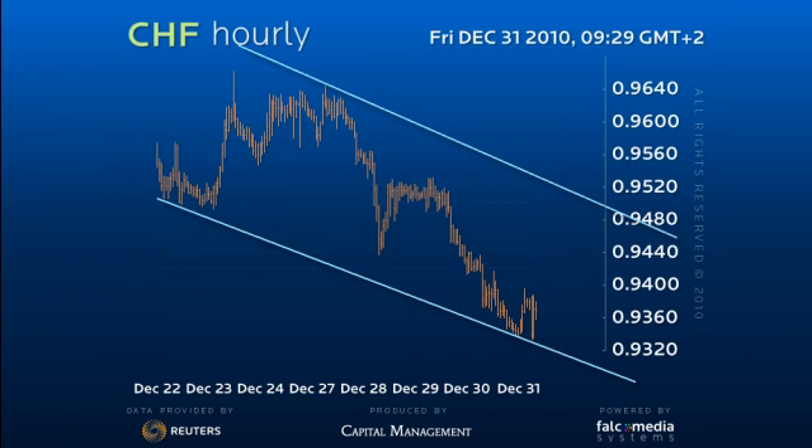This argues that we are in a declining wedge. Having seen A, B, we suspect that we have just completed C at 93.35.